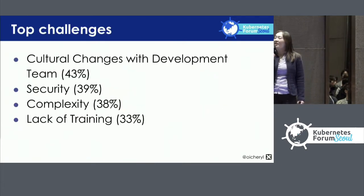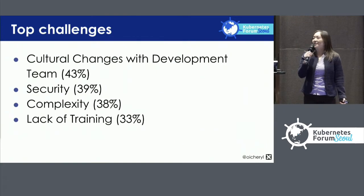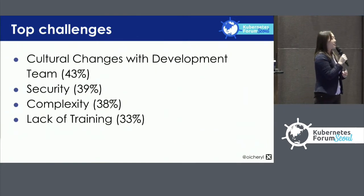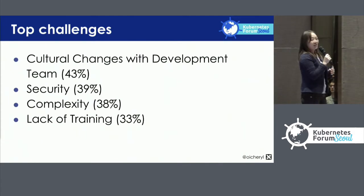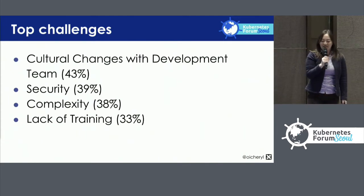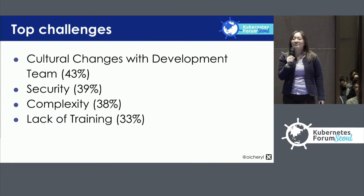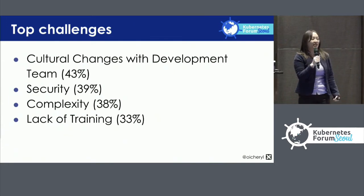The top challenges that people report facing include the cultural changes when working with the developer team, security, the complexity of the solution, and a lack of training and expertise.